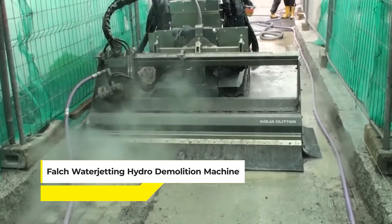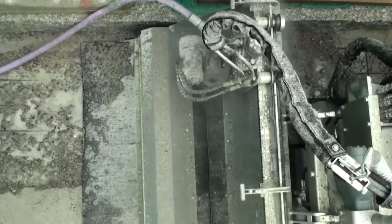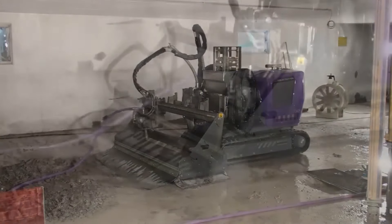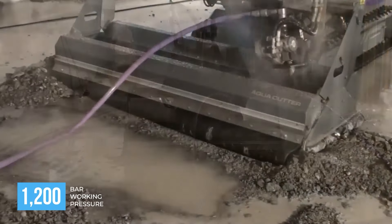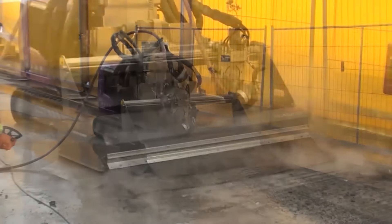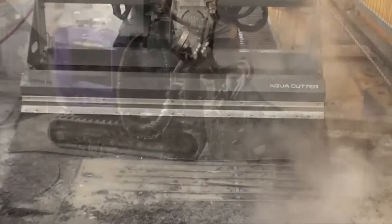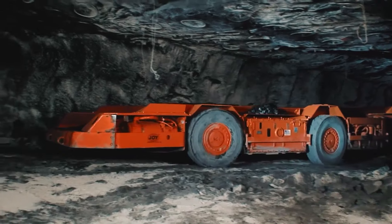Ever heard of the Falch Water Jetting Hydro Demolition Machine? It's a specialized tool for concrete removal, utilizing ultra-high-pressure water jetting technology. This method employs water jets starting from approximately 1,200 bar working pressure, powerful enough to loosen and remove concrete parts. Unlike traditional demolition methods, hydro demolition is precise and minimizes damage to surrounding structures, making it ideal for targeted concrete removal in renovation or repair projects.